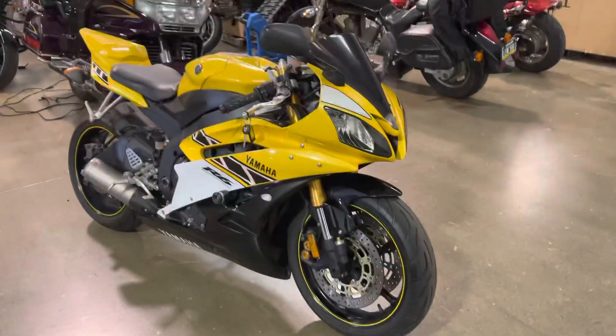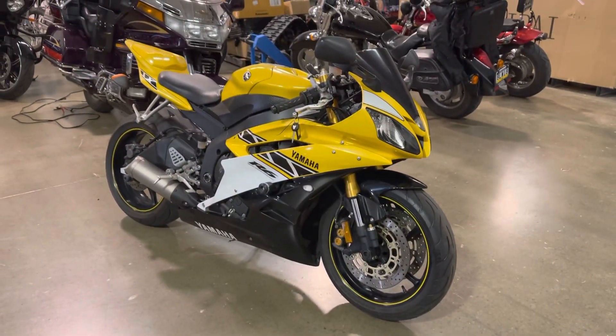Fantastic looking bike, guys. Like I said, 2006 Yamaha R6 — let me know if you're interested. Thanks a ton for watching.